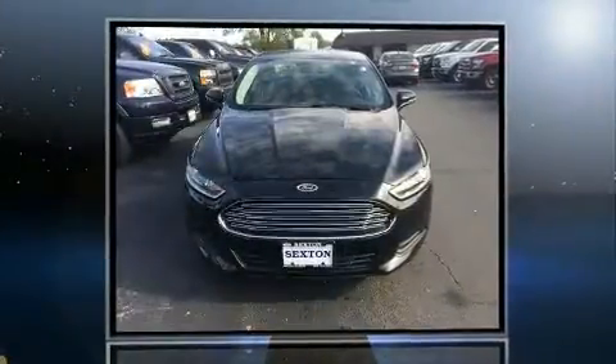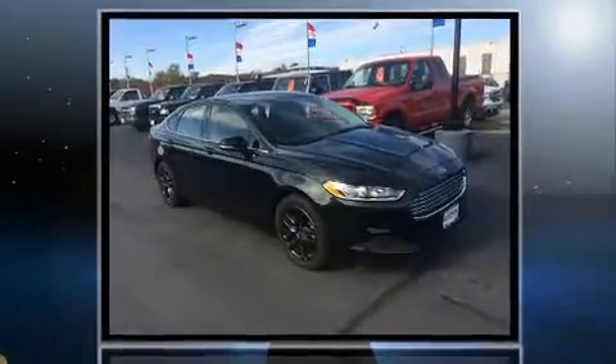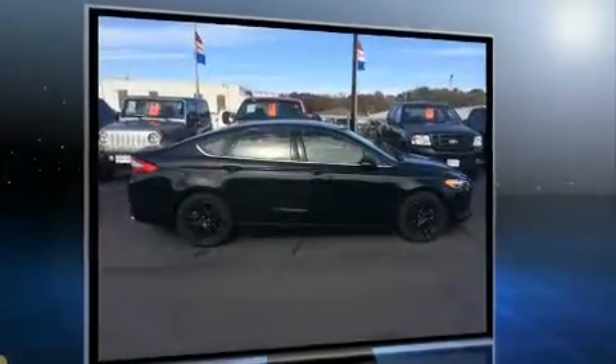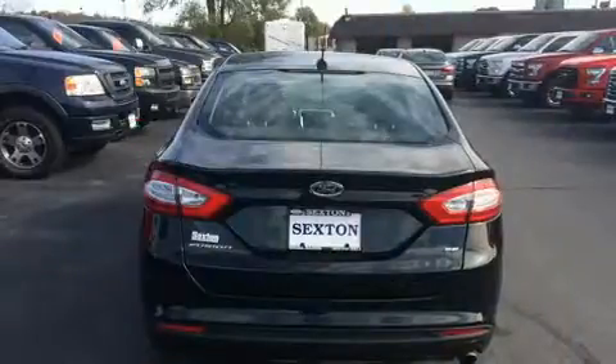You can expect a lot from the 2014 Ford Fusion. With just over 25,000 miles on the odometer, this four-door sedan prioritizes comfort, safety, and convenience. It features an automatic transmission, front-wheel drive, and an efficient four-cylinder engine.